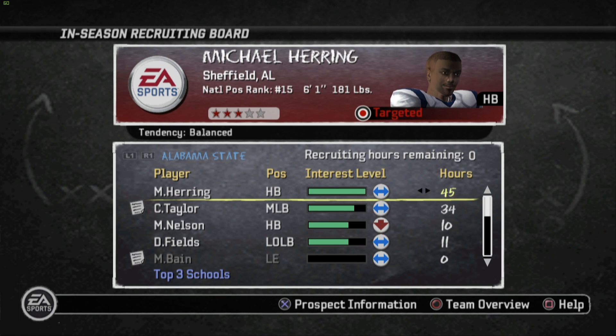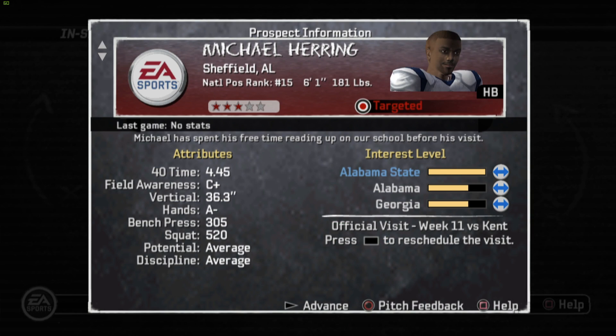Yo, what's going on YouTube? It's your boy D-Lloyd and today I am bringing you guys a crazy, crazy episode. Make sure you guys definitely stay tuned for this whole episode. But first things first, before we get into the gameplay, let's take a look at our recruiting.